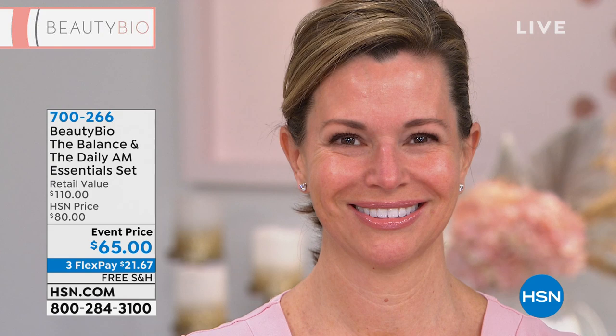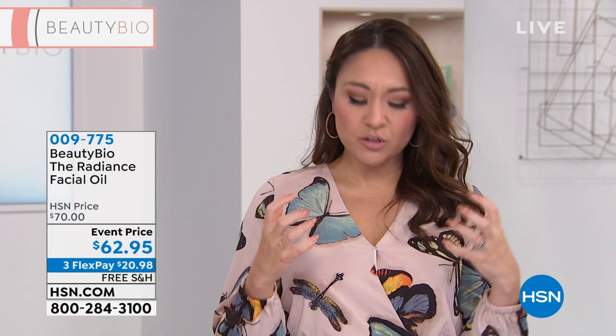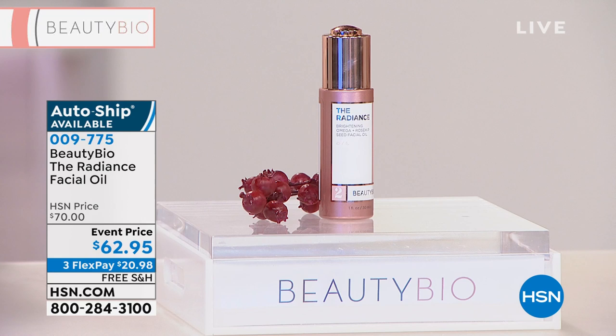Let's move on to something else. When we're talking about hydration for your face and addressing uneven skin tone, this is for everyone. The Radiance Facial Oil — $62.95 — I want you to listen to Jamie explain why this is for everyone, even if you have oily skin. We do have an auto ship available on this, which I'd highly recommend — it'll come every 90 days so you will not be without. This always sells out whenever we bring it.